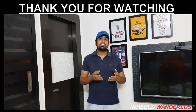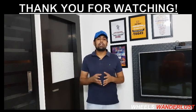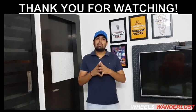If you liked this video, please like it, subscribe to the channel, and don't forget to press the bell icon. If you want to support us, please share this video.